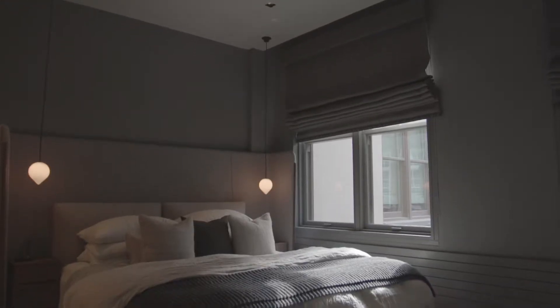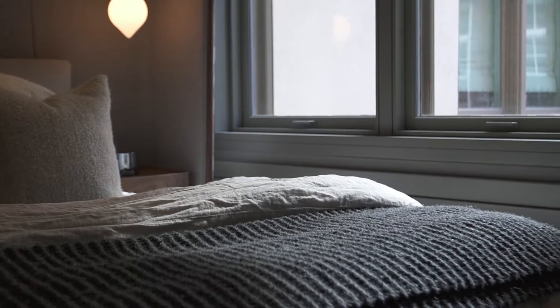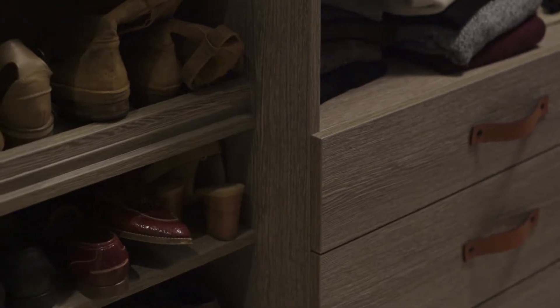The master suite is an inviting retreat. The atmospheric space has it all — a well-appointed walk-in closet and a five-fixture bath.